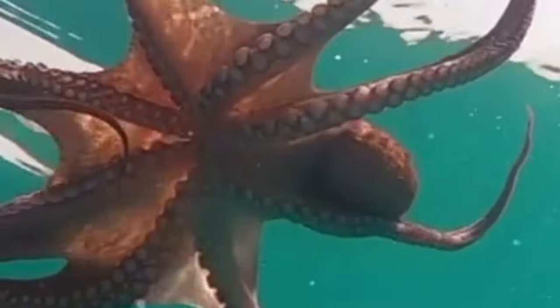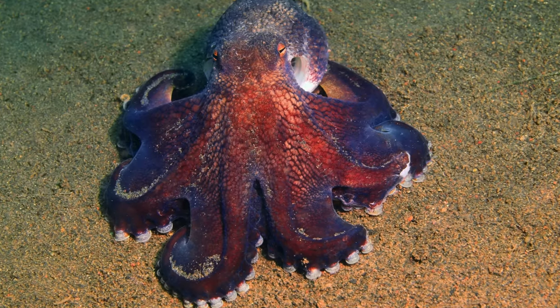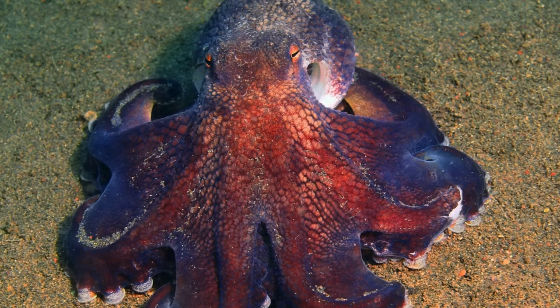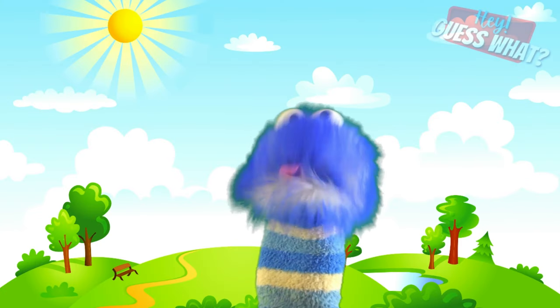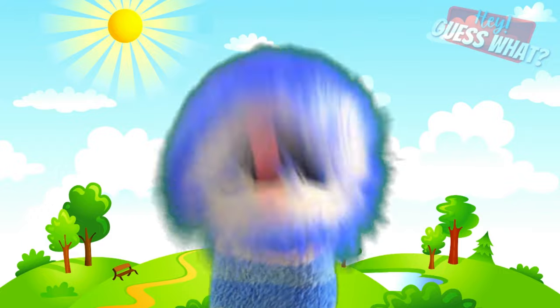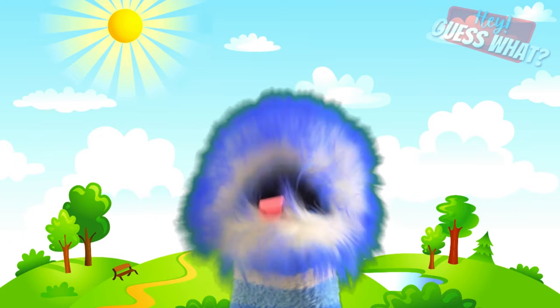Inside that head is the brain of an octopus, which is very big and complicated. An octopus has great long-term memory and is good at solving problems, believe it or not. In fact, they have nine brains — one main central brain and eight smaller brains that each control one arm or leg.